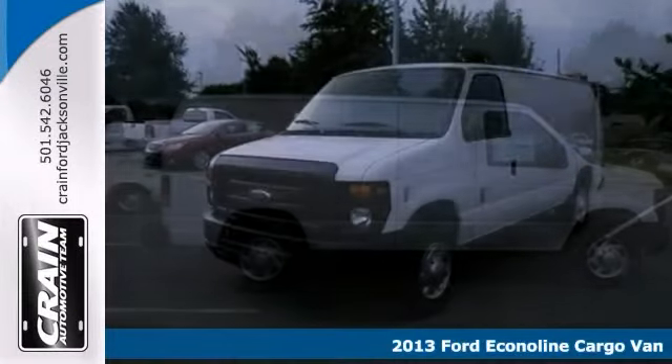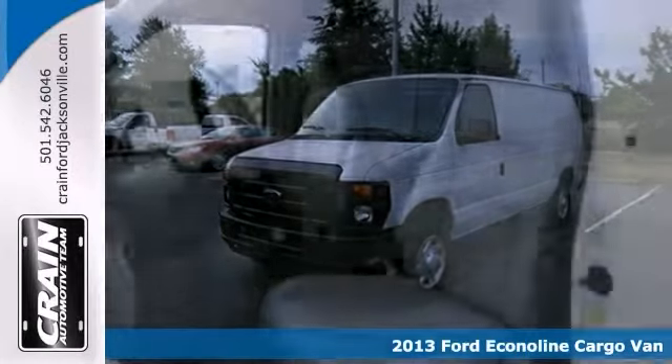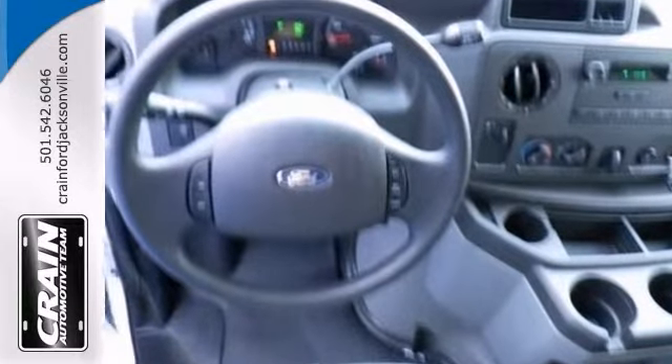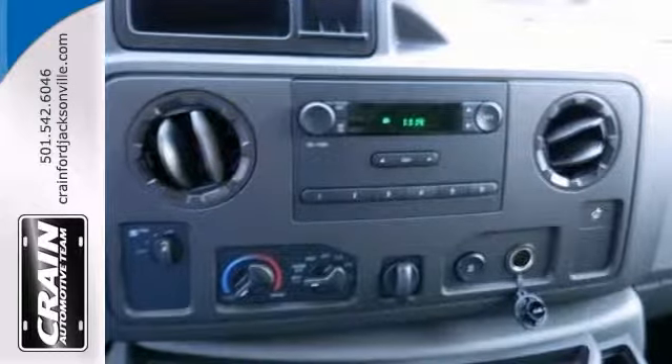You'll get years of use out of this trustworthy 2013 Ford Econoline cargo van. It comes with everything you need, like a V8 engine, power windows and locks, and air conditioning. It also has an automatic transmission and AdvanceTrac.